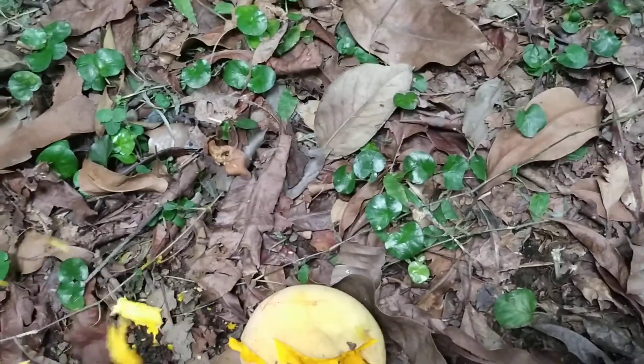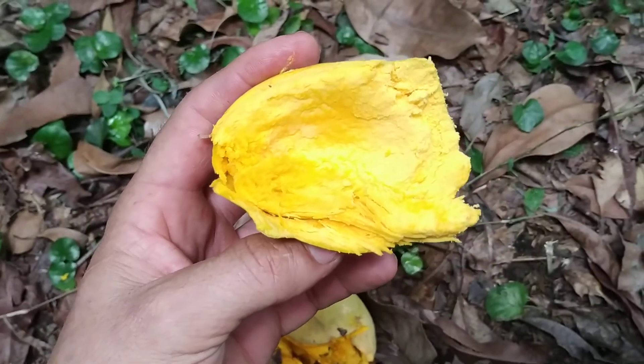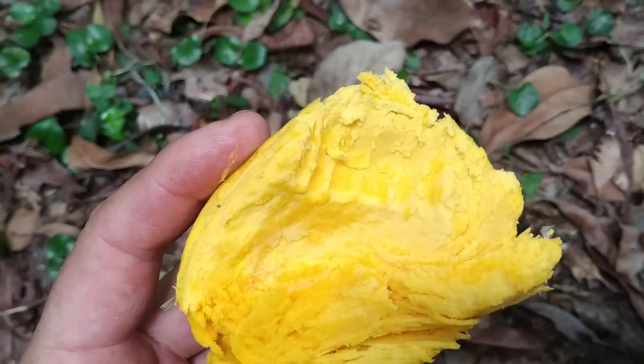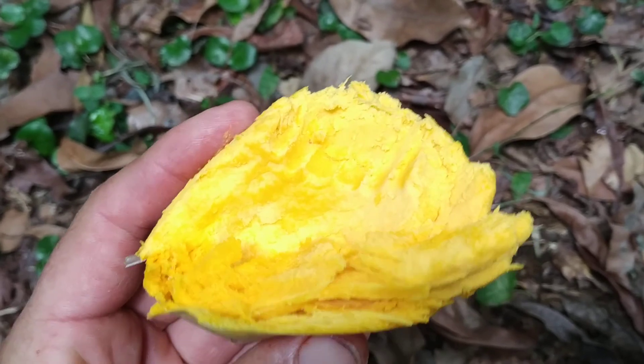This is not completely ripe, so I guess it will be in the stage where it tastes like egg. The fruit is pretty dry.